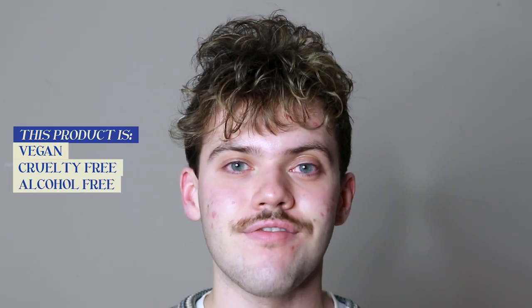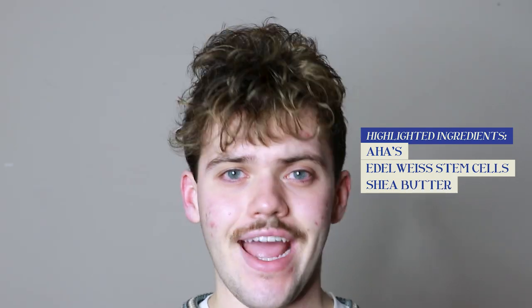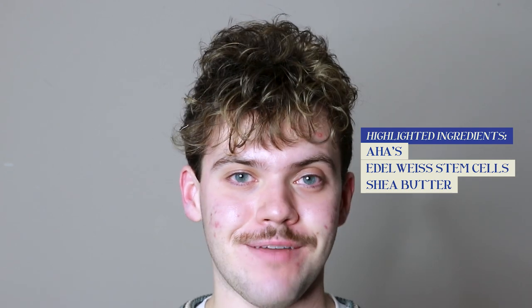This product is vegan, cruelty-free, alcohol-free, and comes in recyclable packaging. The highlighted ingredients in this product include alpha hydroxy acids, edelweiss stem cells — not sure I'm saying that correctly, I just looked up a pronunciation — and shea butter. To check out the full ingredient list, make sure you click the link in the description to go to their website.